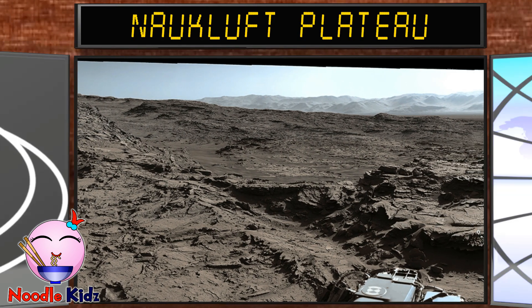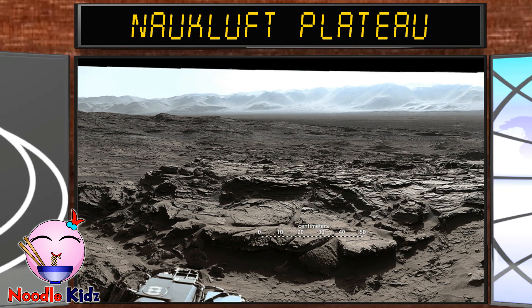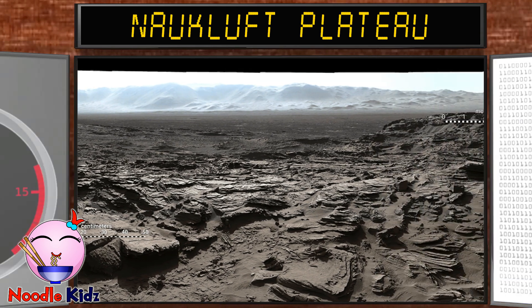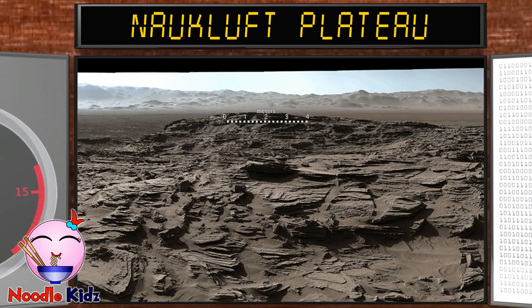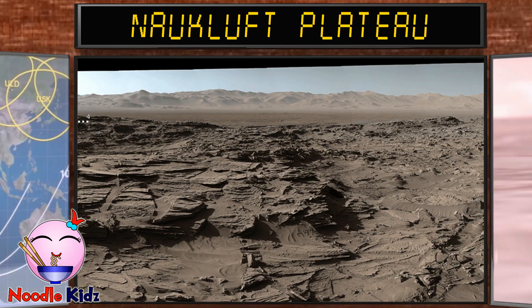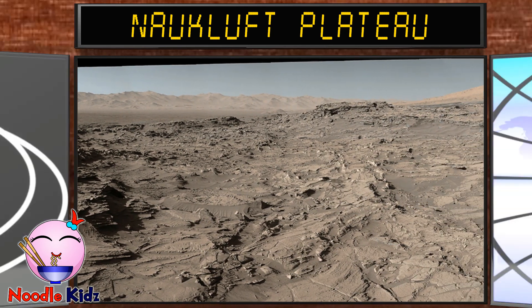This is Neukluft Plateau. This shows a geologic scene dominated by eroded remnants of a finely layered ancient sandstone deposit. The sandstone appears to be dominated by thick layers of wind-blown sand, suggesting that these deposits formed in a drier epoch.